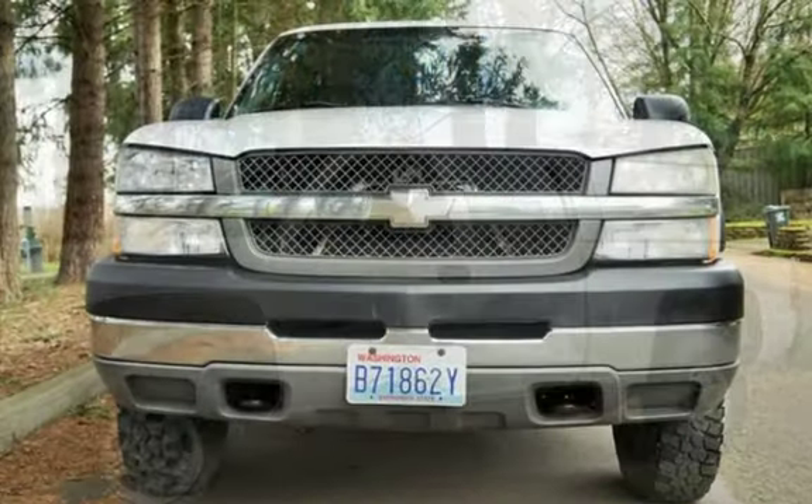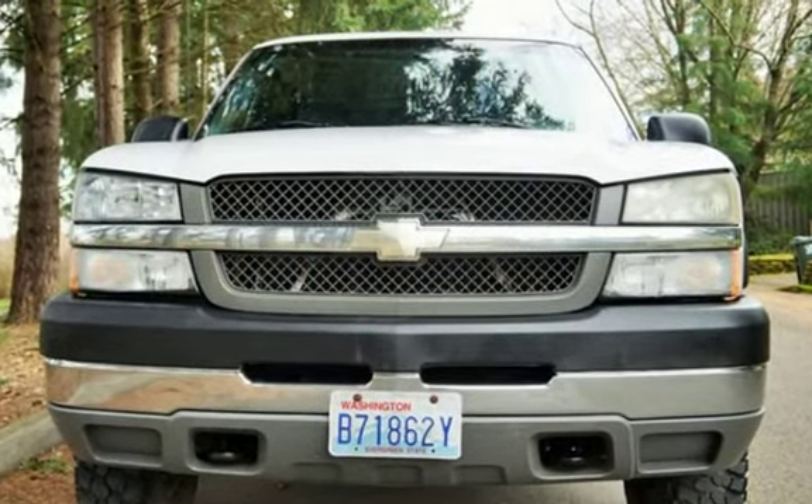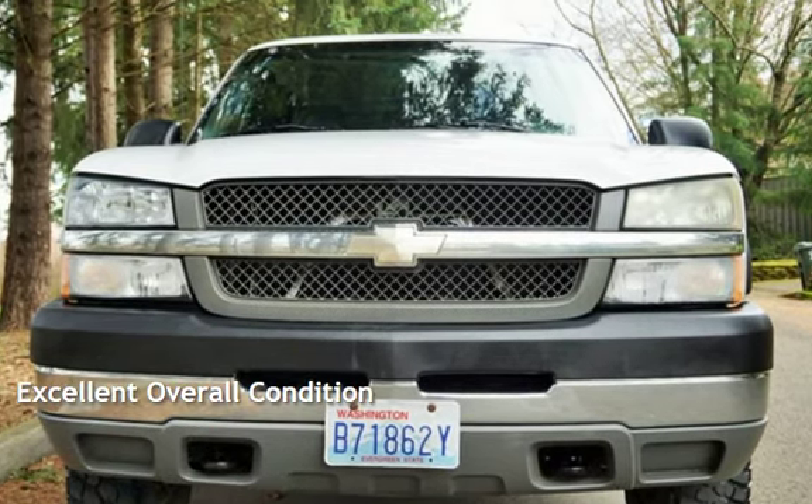This Chevrolet has less than 101,000 miles on the odometer. This vehicle is in excellent overall condition.